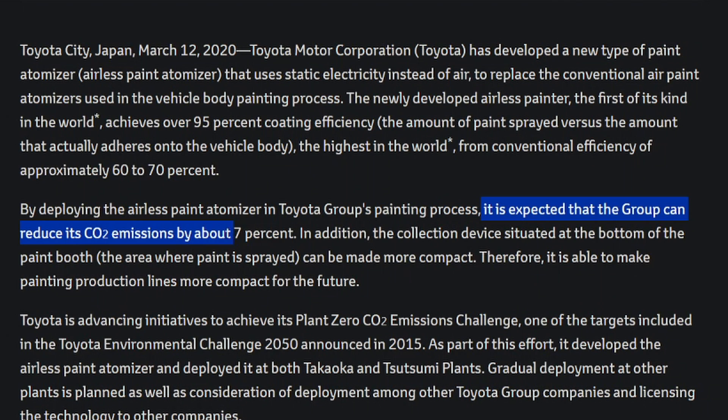By using this process, it is expected Toyota can reduce its CO2 emissions by about 7%. In addition, the collection device situated at the bottom of the paint booth — the area where the paint is sprayed — can be made more compact. Therefore, it is able to make painting production lines much more compact for the future. With this technology, they're able to maximize their space inside their production lines.